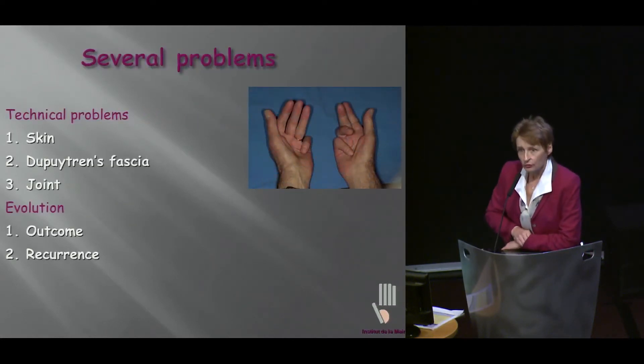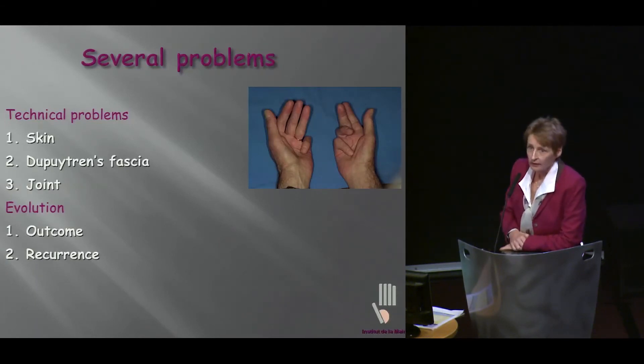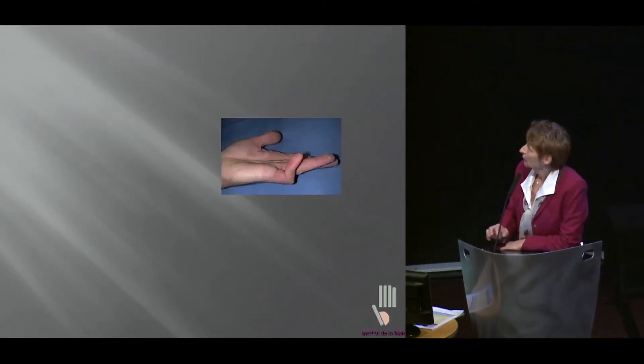If we are to treat them, we need to face a number of important problems. We're going to have to deal with the skin, we're going to have to deal with the fascia, we're going to have to deal with the joint, and then we want to look at our outcomes and of course our recurrence rate.